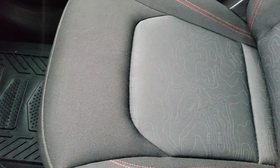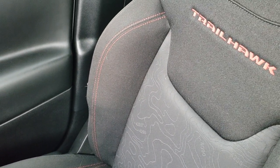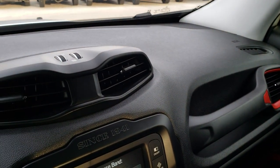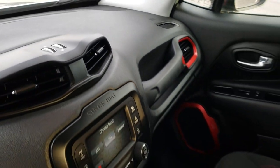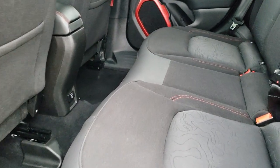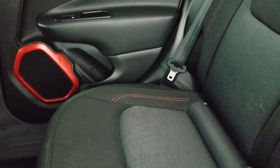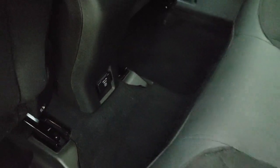The passenger seat is very clean as well, with more of that topographic design on the seats. The dash is in excellent condition. Back seats are just as clean as the front seats — no rips or tears back here. It does have the LATCH child safety system for car seats, more topographic design, and the carpeting is very clean. You also get a 115-volt, 150-watt plug-in back here as well.